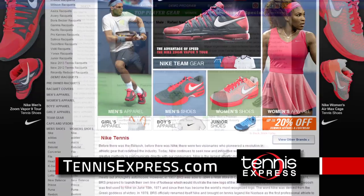Gear up with the largest selection of Nike footwear and apparel for the U.S. Open from TennisExpress.com.